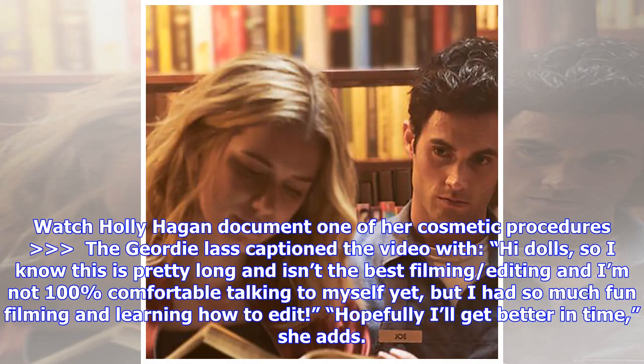The Geordie lass captioned the video with: "Hi dolls, so I know this is pretty long and isn't the best filming or editing, and I'm not 100% comfortable talking to myself yet, but I had so much fun filming and learning how to edit — hopefully I'll get better in time."